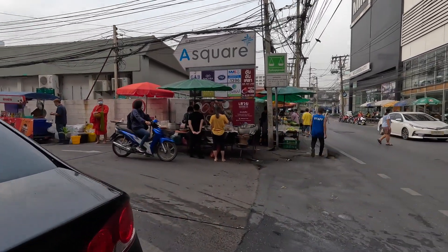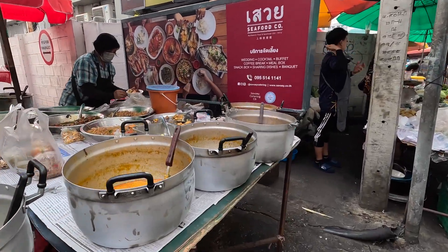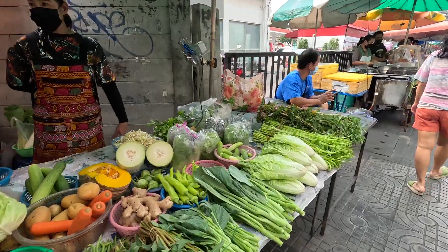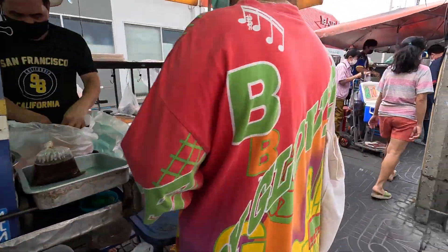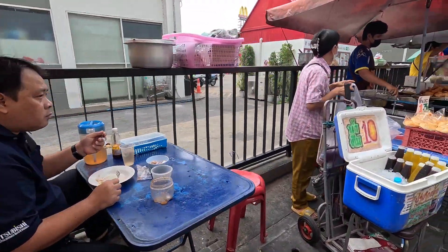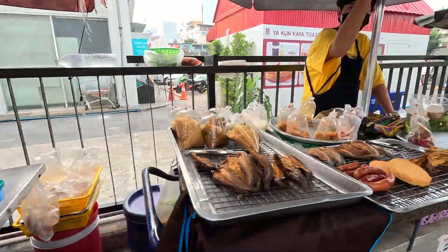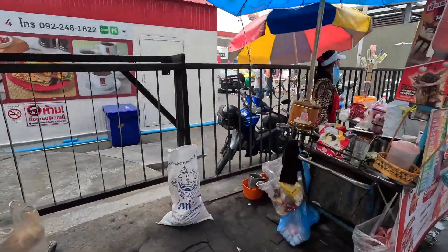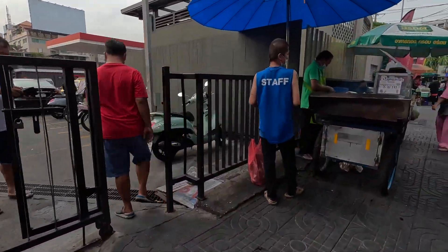Right here at the street corner in Sukhumvit, Bangkok, Thailand — this is basically where you can get a lot of quick food. I call this quick food. It's right here at the street corner and we got a lot of good stuff here. It's early morning so they got breakfast-type stuff. A lot of workers come down here. You just come down to one of these street corners and you can find it.